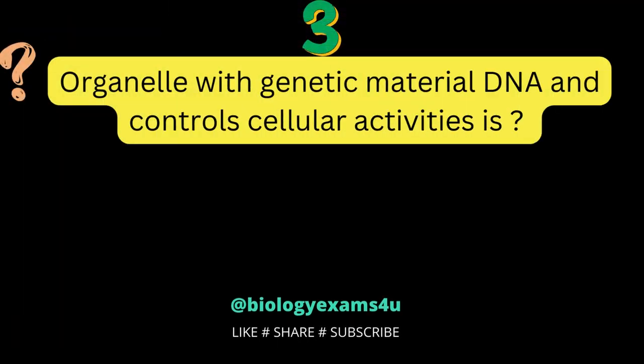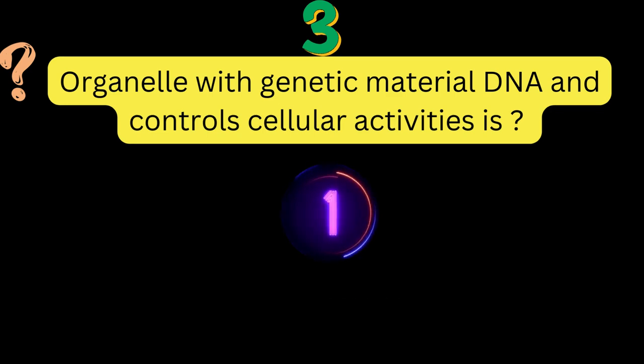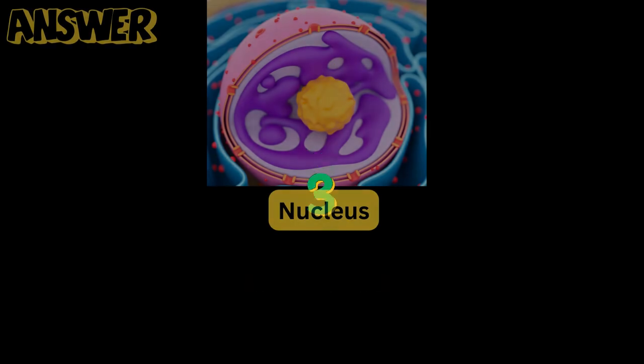Question number 3: the organelle with genetic material DNA that controls cellular activities is? Nucleus.